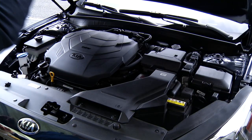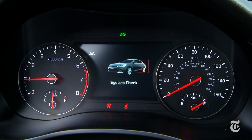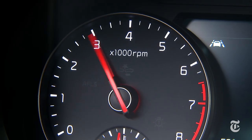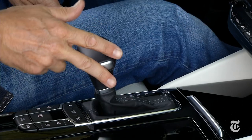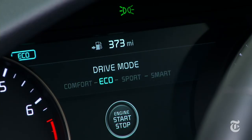Cadenza remains front-wheel drive with V6 power at 3.3 liters — 290 horsepower and 253 pound-feet of torque from the revised engine. The transmission now sports eight speeds and the shifter is very straightforward. Drive modes alter shift dynamics, steering weight, and throttle response, but not suspension firmness.